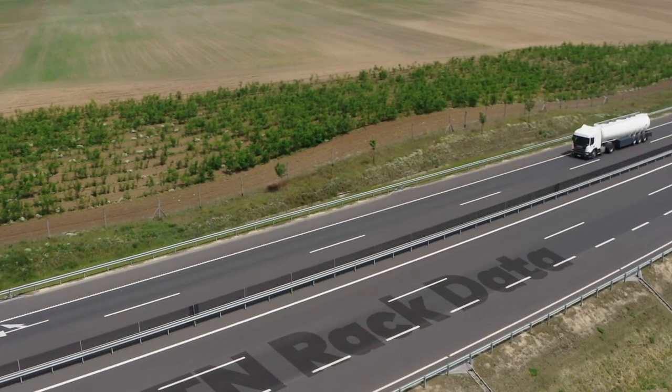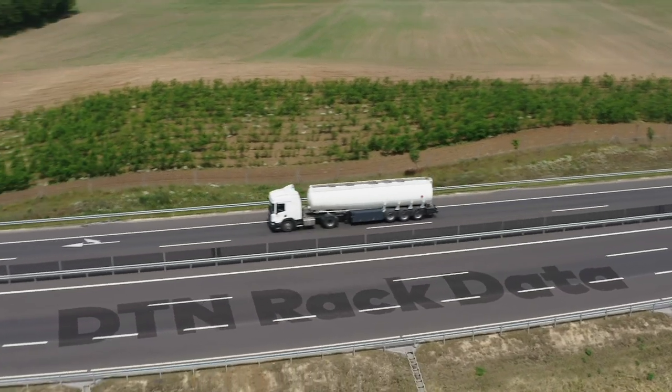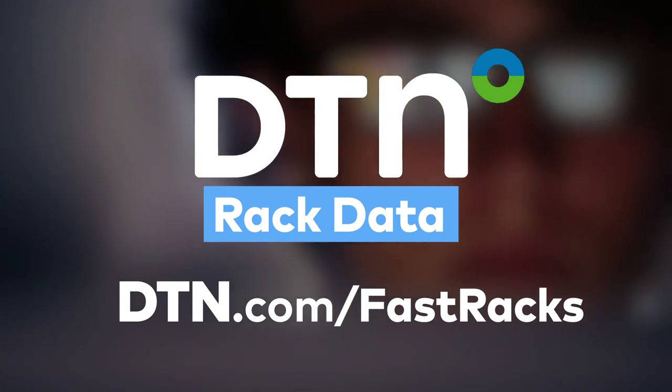Whether buying or selling fuel, DTN Rack Data is the premier industry solution with a dedicated customer success team available when you need them. You can only be as profitable as the information you're working with, so trade with the cutting edge data only DTN can provide. The next upgrade to your business is just a click away. Visit DTN.com/FastRacks to get started today.